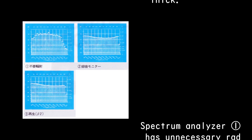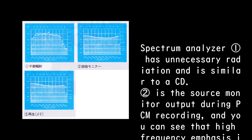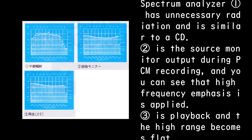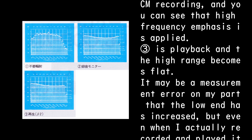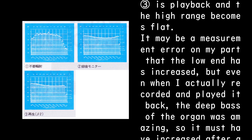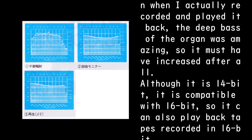Spectrum analyzer image 1 has unnecessary radiation and is similar to a CD. Image 2 is the source monitor output during PCM recording, and you can see that high-frequency emphasis is applied. Image 3 is playback and the high range becomes flat. Image 4 — it may be a measurement error on my part that the low end has increased, but even when I actually recorded and played it back, the deep bass of the organ was amazing, so it must have increased after all.